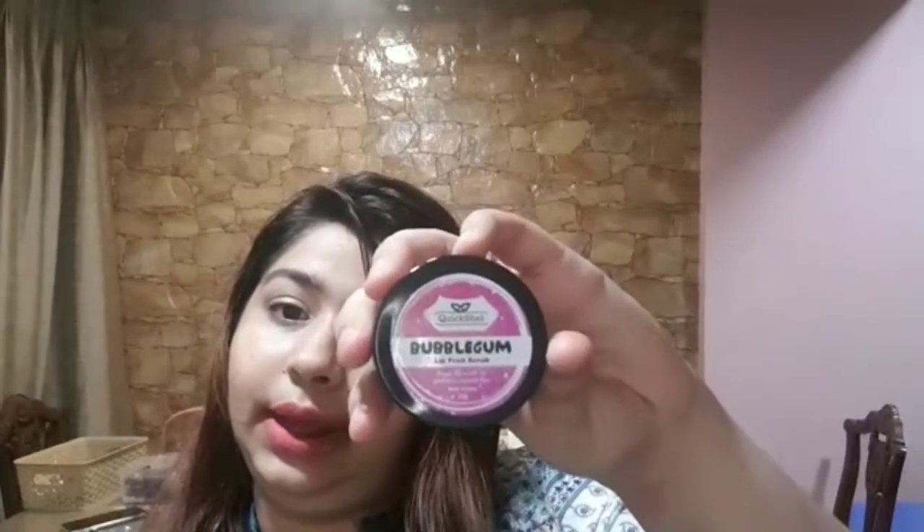Then I got this lip scrub. This is in bubblegum flavor and this is my quickshell. I wanted a good lip scrub and was looking for one. I generally use home remedies for lip scrubs but I just wanted to try something new. This was around 250 rupees for 25 grams, and this was the biggest tub I could get for a lip scrub at that price. I got this from Amazon.